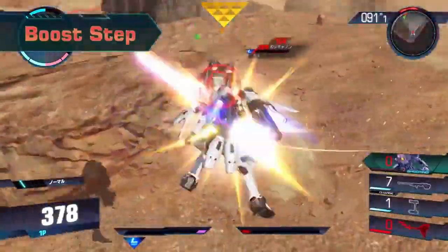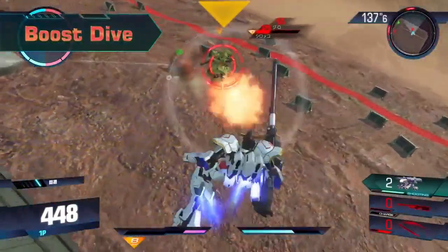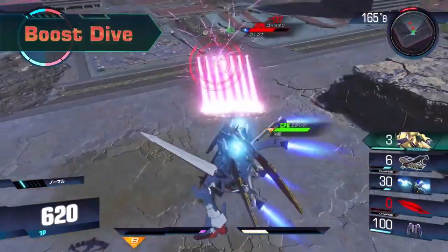The RX-78-2, piloted by Amuro Ray, the MS-06 Zaku II, famous for Char Aznable, and Gundam Aerial from the latest anime are all represented.